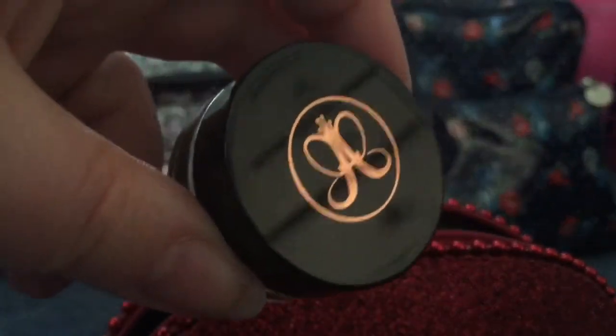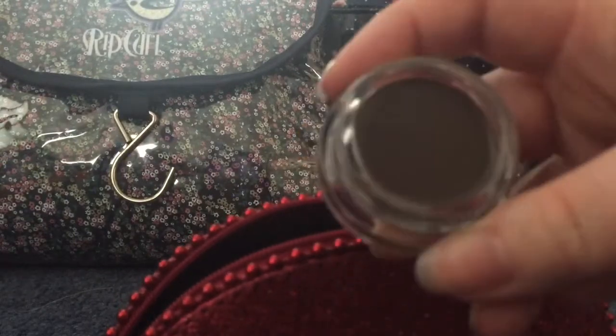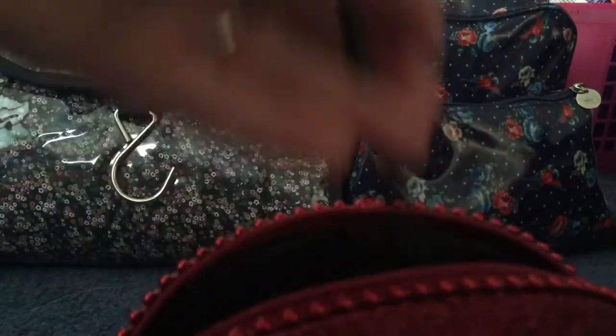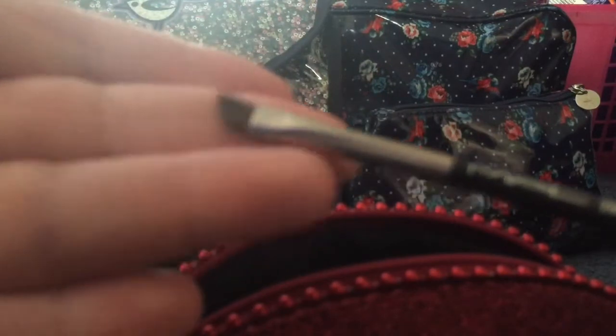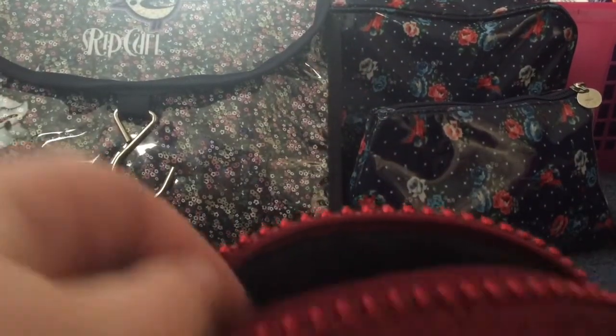Here is another unopened product — it's by Anastasia Beverly Hills and it's the Dip Brow Pomade in Medium Brown. It's basically like a gel eyeliner except for your brows, and I've heard so many good things about it so I'm really keen to try it. The brush I'm going to be using to apply it is the MAC 266 angled liner brush, which I've had for ages — it was like the first brush I ever got from MAC.